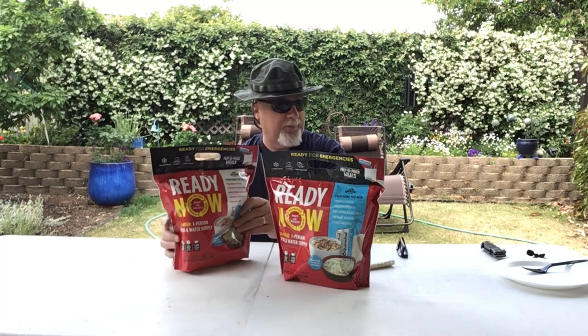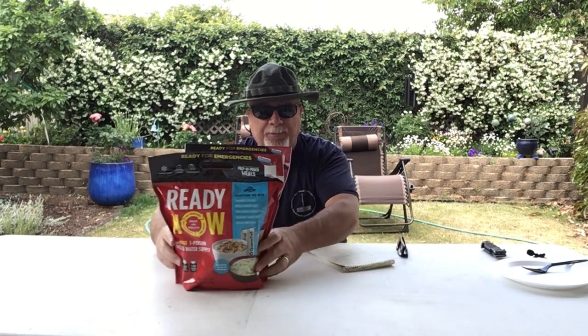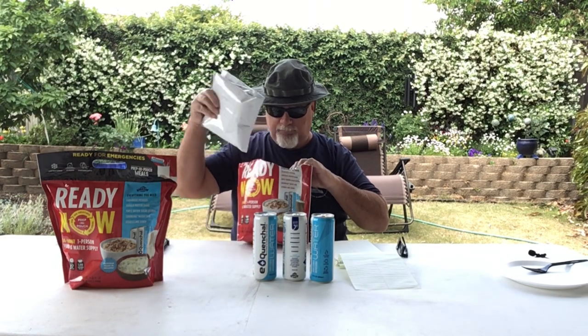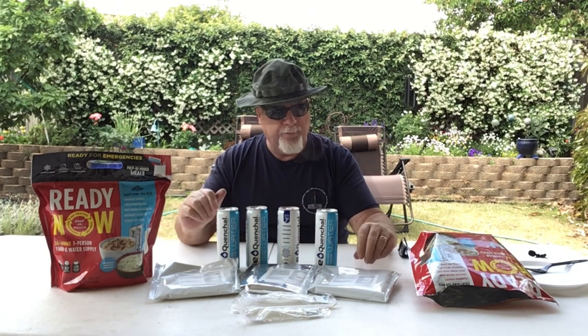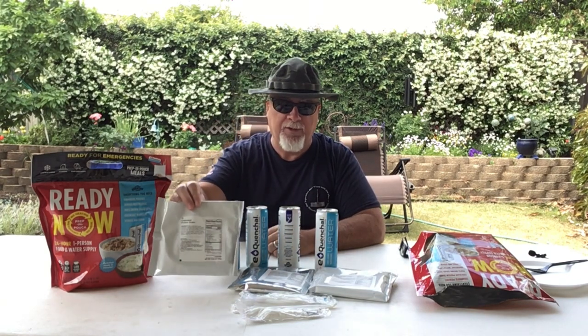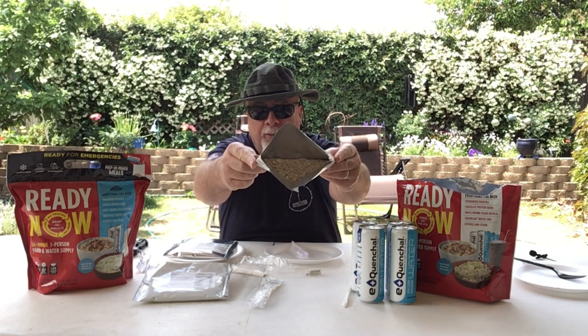Let's open these things up and take a look. We'll start with the steakhouse potatoes and chocolate shake model first and see how it fares taste-wise. Here's what the kit comes with: four cans of water, a pouch of maple brown sugar oatmeal, steakhouse potatoes, and a protein shake. The kit also comes with a straw, some utensils, and salt and pepper.